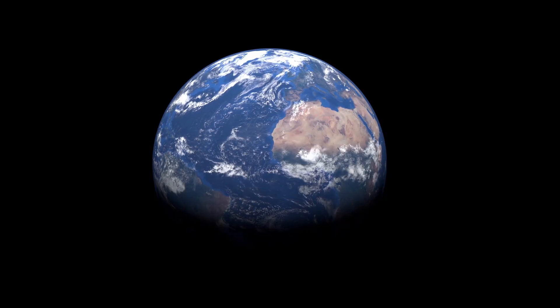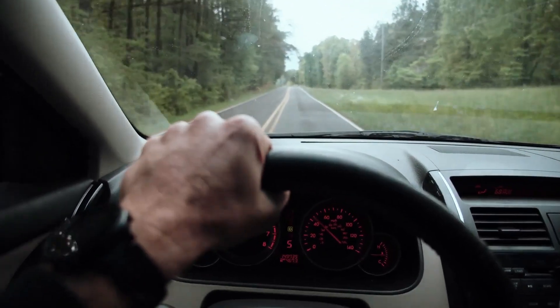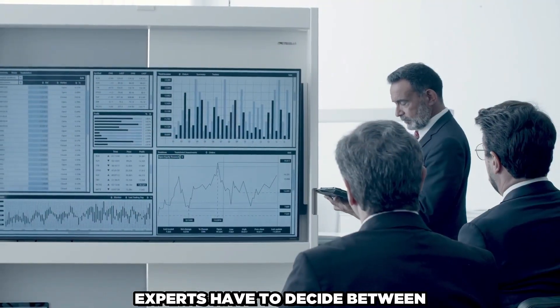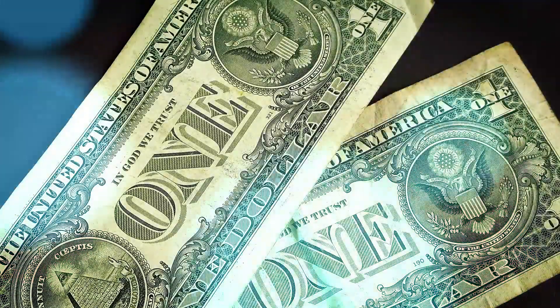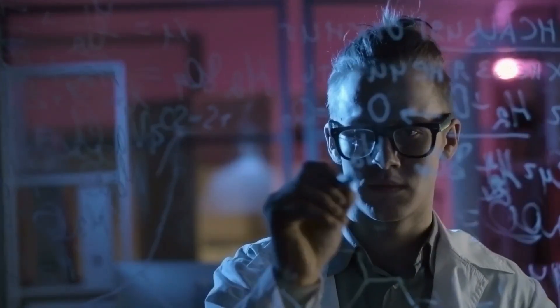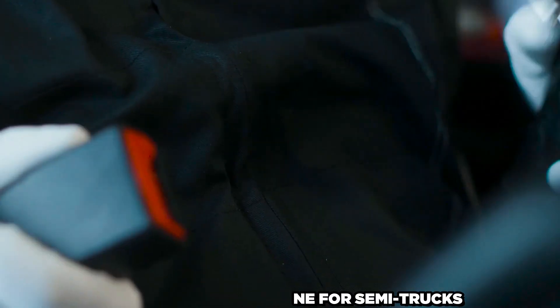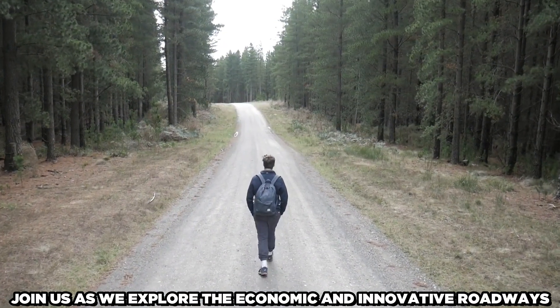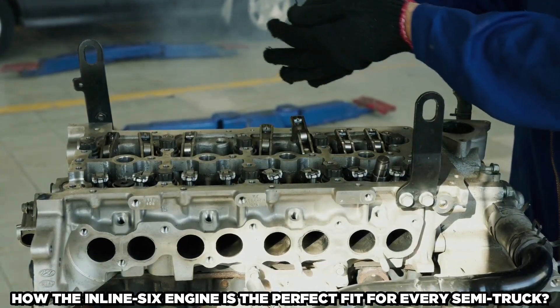A deep rumble lies beneath the surface of heavy-duty gear, a symphony of power and efficiency that drives semi-trucks — the beating heart of the logistics industry. Picture the crucial moment of decision-making when trucking enthusiasts and industry experts must decide between a powerful V8 engine and the elegant inline-six. It's a tale of economics, pragmatism, and the delicate tango between technical skill and financial sensitivity. In this investigation, we dissect the layers of diesel dominance to reveal the strong arguments supporting the inline-six's status as the preferred engine for semi-trucks. Join us as we explore the economic and innovative roadways, revealing how the inline-six engine is the perfect fit for every semi-truck.